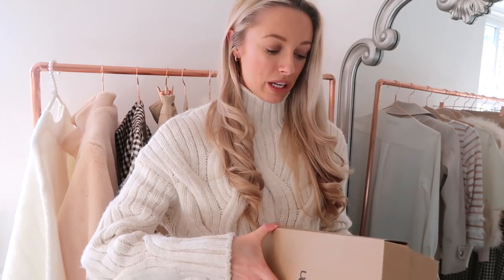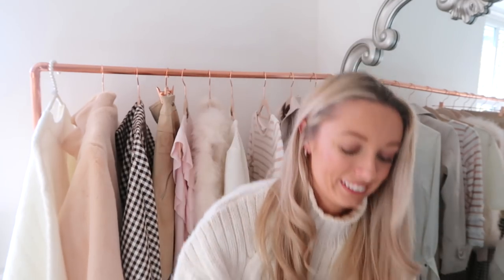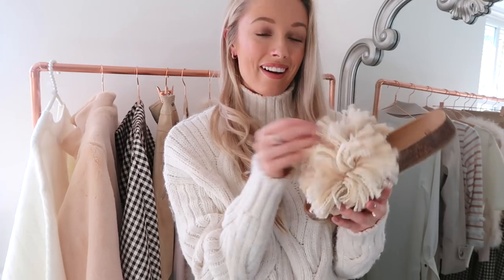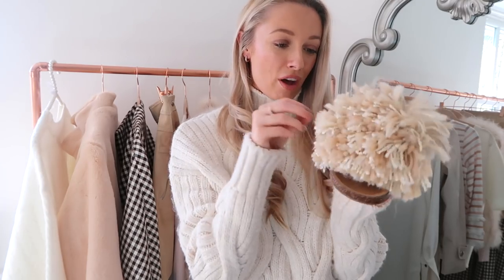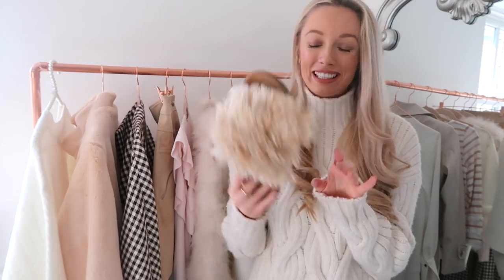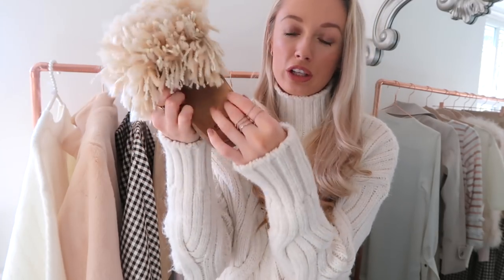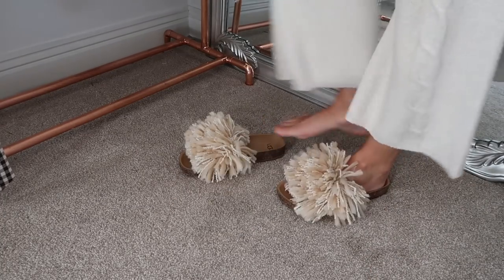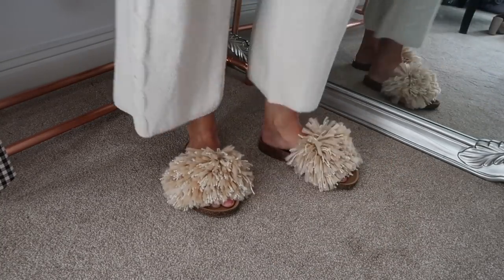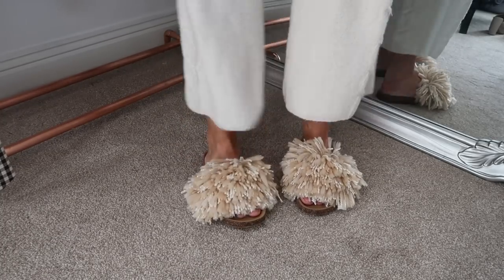This is a bit of a wild card from UGG — I was more intrigued than anything to see how they'd look. These are UGG sliders with an almost multi pom-pom, fur, string and knitted detail on the front. They almost look like Birkenstocks with the cork sole. They could be really nice for wearing around the house or for beach holidays. I actually think UGG shoes can be really stylish and I'm excited to style these up.